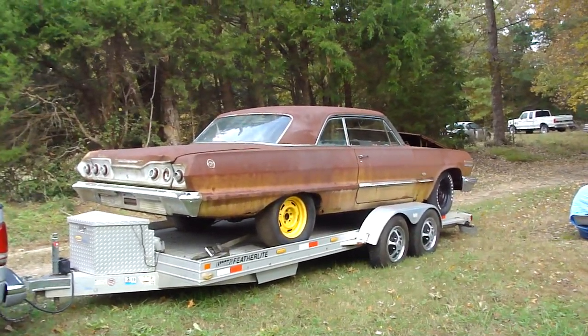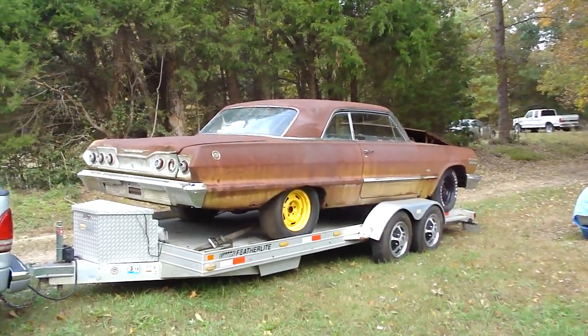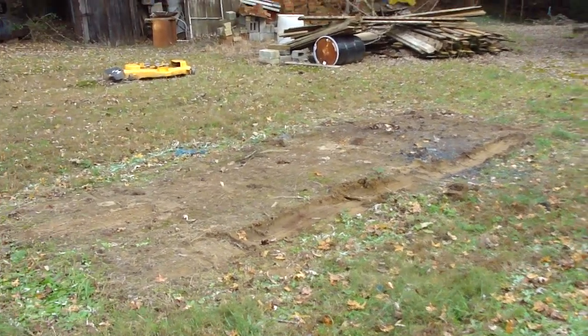Hi Rod Ronnie. After about three hours I finally got it on the trailer. It's been a hell of a job all by myself. Didn't do my back any good, but so what.